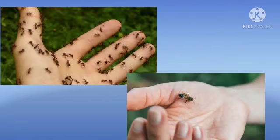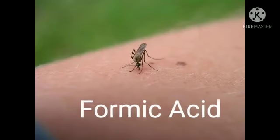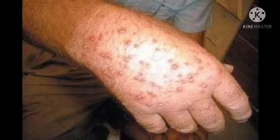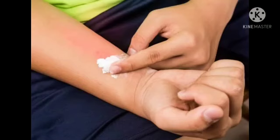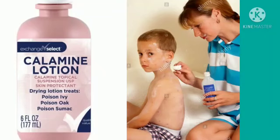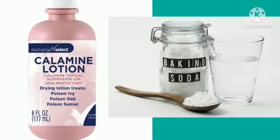You might have noticed that when ants and bees sting or bite a person, they inject formic acid into the skin, which causes painful burning and swelling. The effect of the sting can be neutralized by rubbing a mild base like baking soda containing sodium hydrogen carbonate, or calamine solution containing zinc carbonate, on the sting area. Being a base, baking soda or calamine solution neutralizes the formic acid and the person gets relief from the pain.